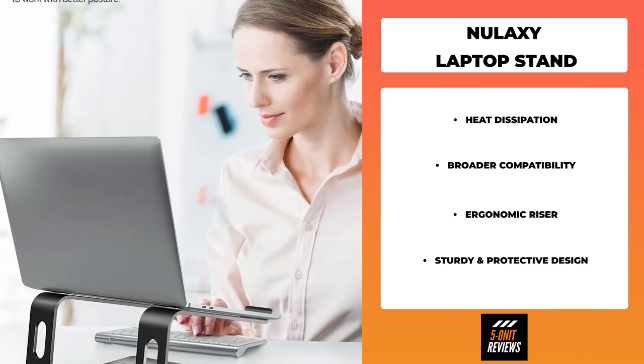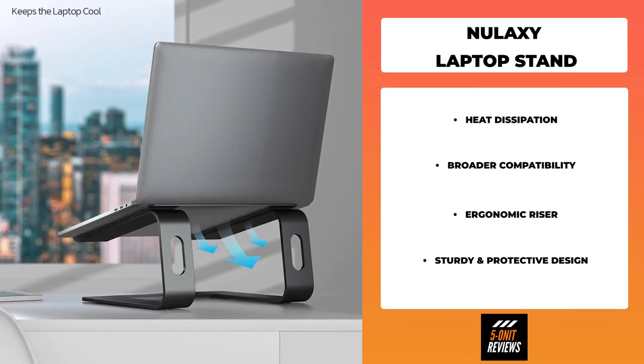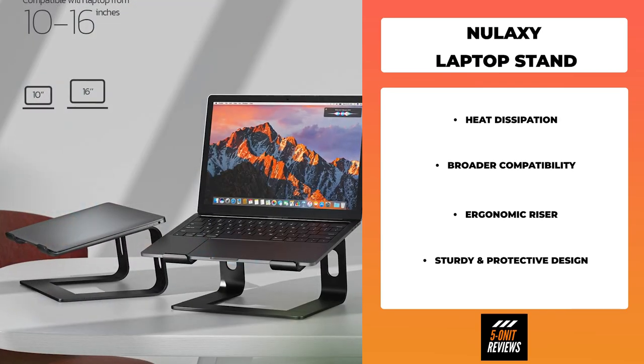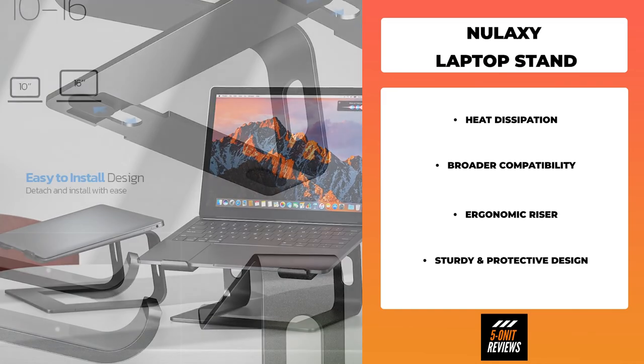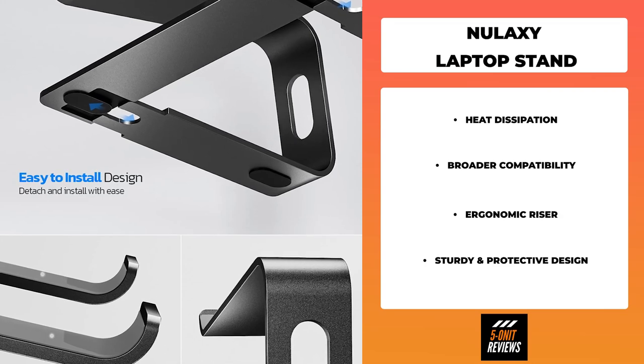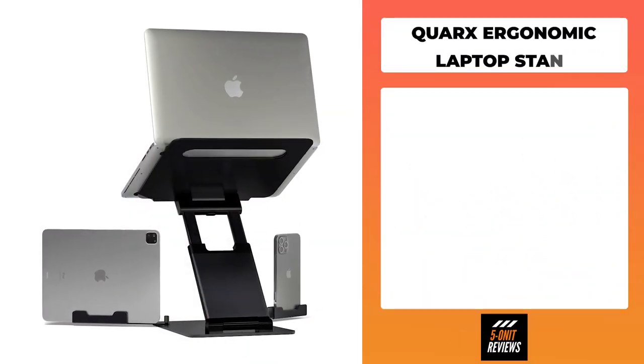The New Laxi C3 laptop stand also tilts the laptop slightly forward, which brings the screen in closer for clearer and more comfortable viewing. With the laptop raised and an external keyboard and mouse in place, the sleek stand transforms any desk or table into an optimal ergonomic workspace for laptop users.